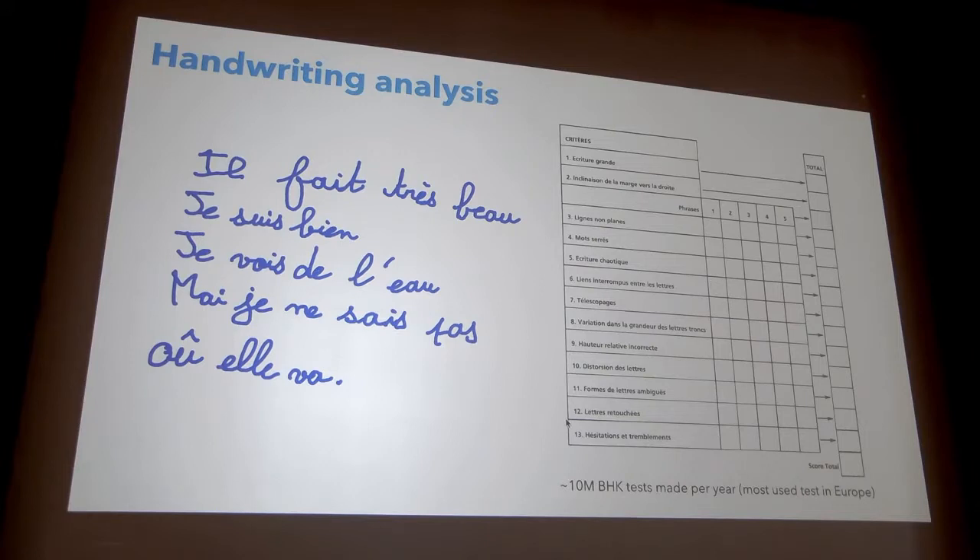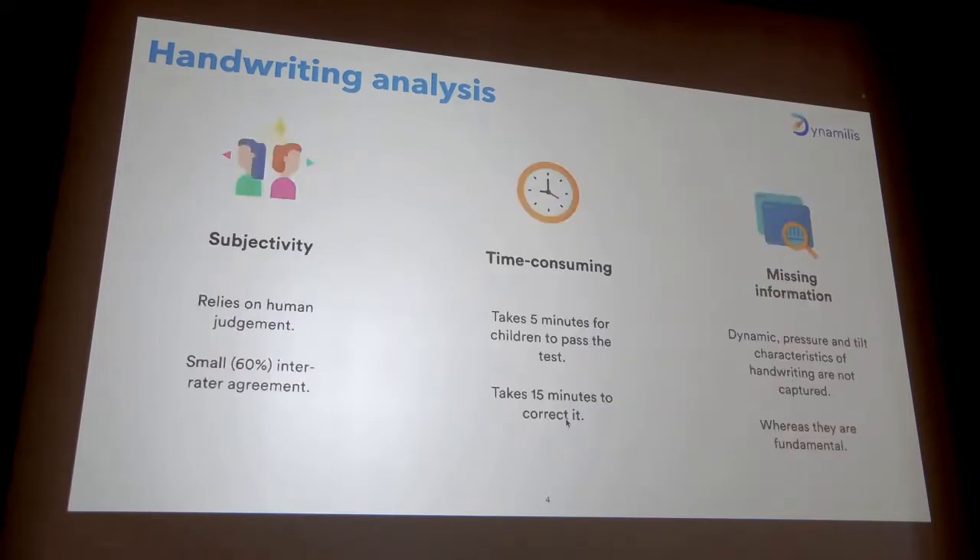For example, the space between words, if the handwriting is tilted, the shakiness, etc. According to this score, the age, and the gender of the child, the child will be diagnosed as with or without handwriting difficulty. This test has several limitations. First, it's totally subjective — two experts scoring the same text only agree 60% of the time.